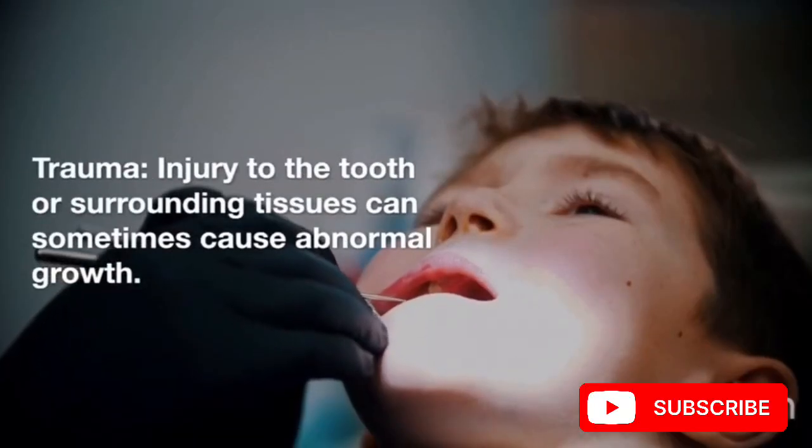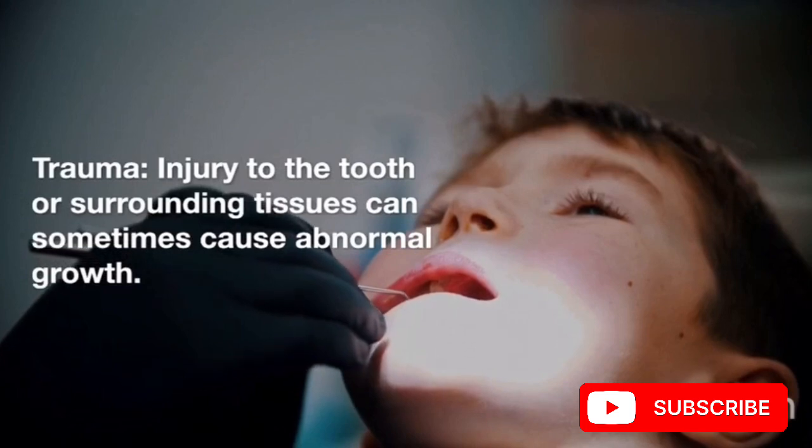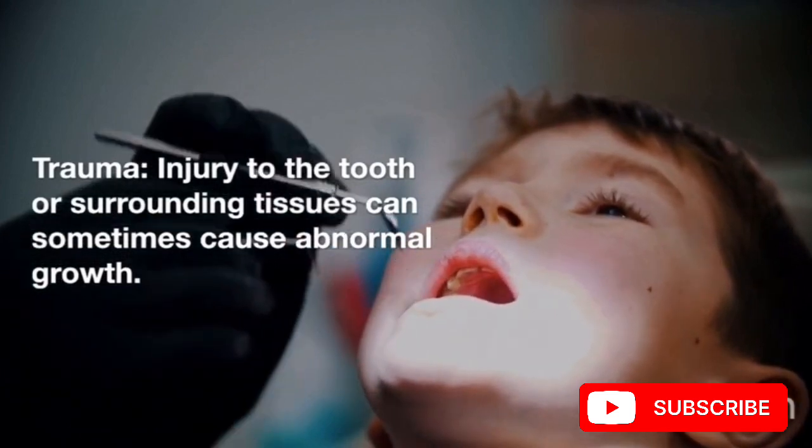Developmental abnormalities: issues during tooth development can result in abnormal growth. Trauma: injury to the tooth or surrounding tissues can sometimes cause abnormal growth.